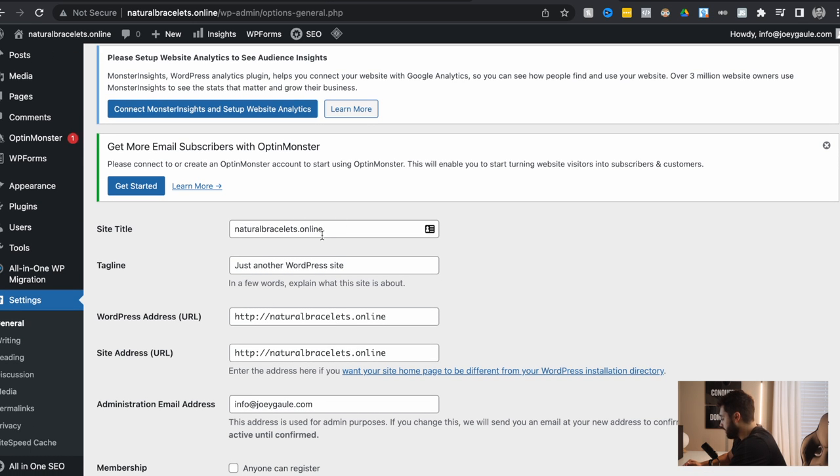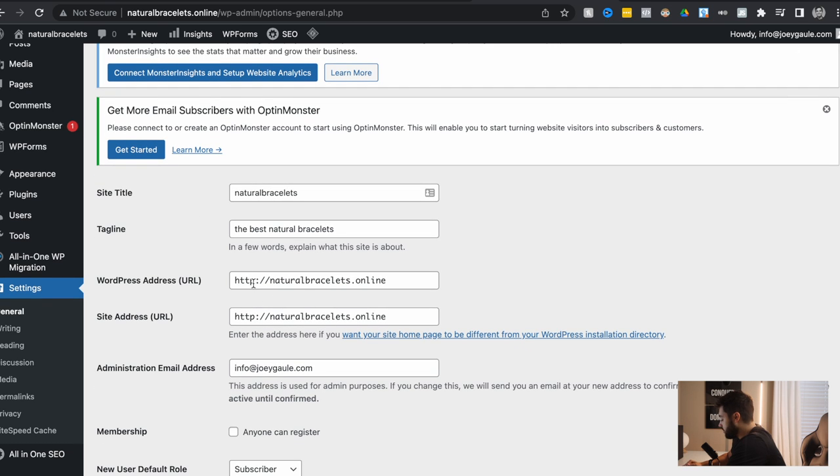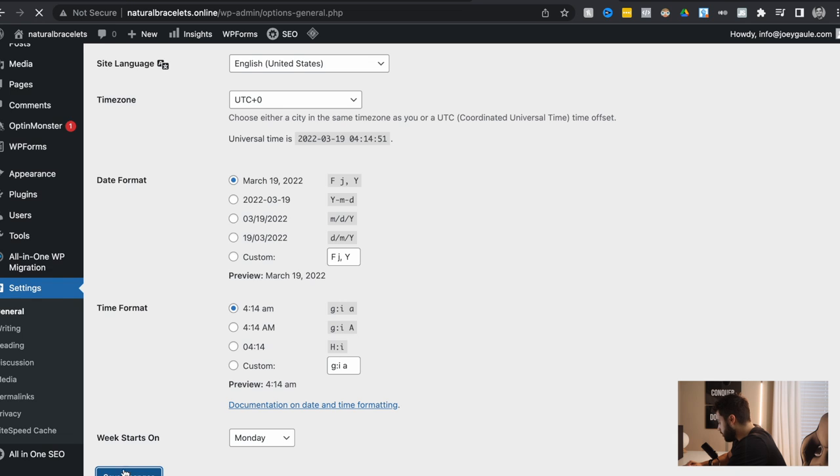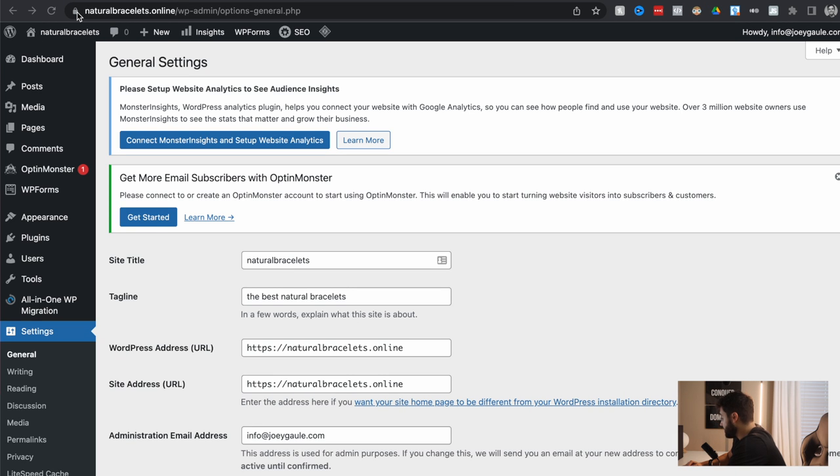You can see the title of this website is 'Natural Bracelets Online.' I'm just going to simplify to just 'Natural Bracelets.' You can do a tagline to explain what your website is about. Right here, our WordPress address — all we literally want to do is add an 'S' to give it that extra layer of encryption to protect customer data. Let's save those changes. Now you can see that we have that little lock sign up there showing our website has that extra layer of protection and encryption for the needs of our customers and their data.